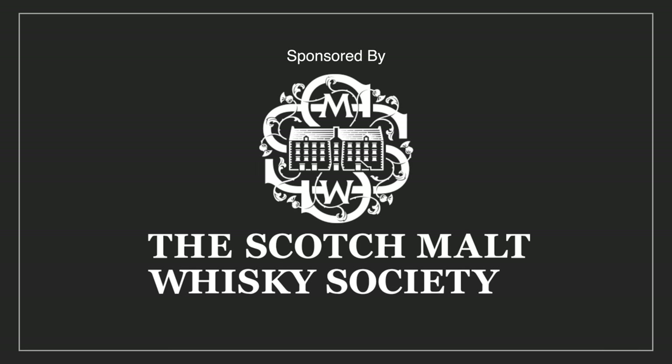Thanks to the sponsor of today's video, Scotch Malt Whiskey Society. Stay tuned till later in this video to find out how you can receive a $50 gift card to use on their site.